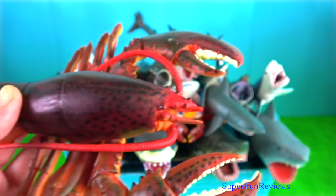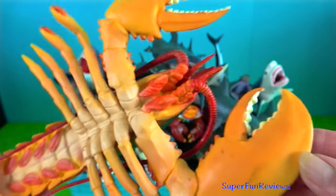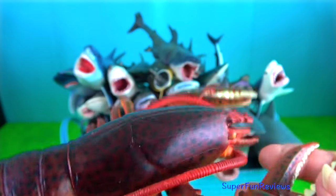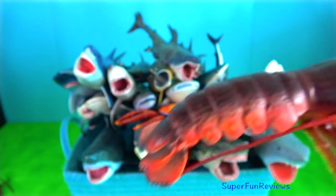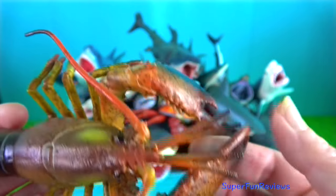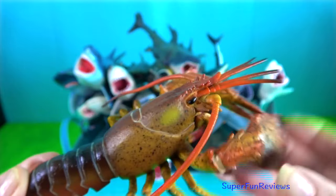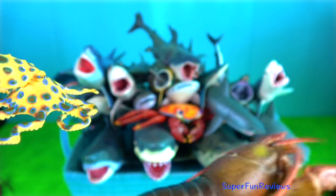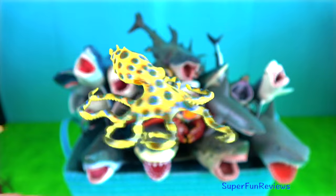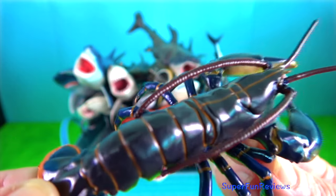Clawed lobster — they are ten-legged creatures, just like shrimps and crabs. Clawed lobsters have claws and inhabit cold waters. The lobster molts its shell each year to grow a new, larger one. The shell cannot expand as the lobster grows, so clawed lobsters without shells are easy prey and they usually hide until a new shell grows.